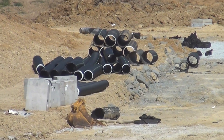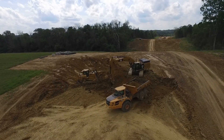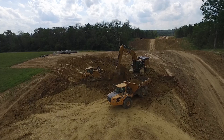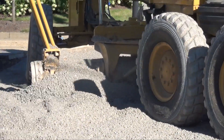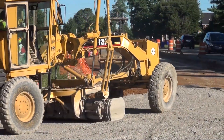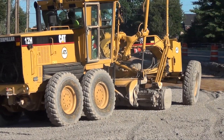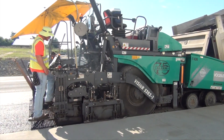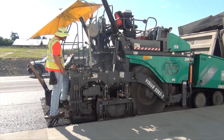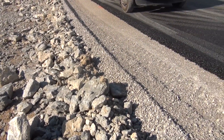With the utilities installed and the soil at the proper grade, the contractor can begin on the roadway structure. This typically starts with a stone aggregate base. The base may vary in size and thickness depending upon traffic and drainage conditions. Asphalt is then paved onto the aggregate base by a paving train. The pavement can be applied in a number of layers and mixed types.